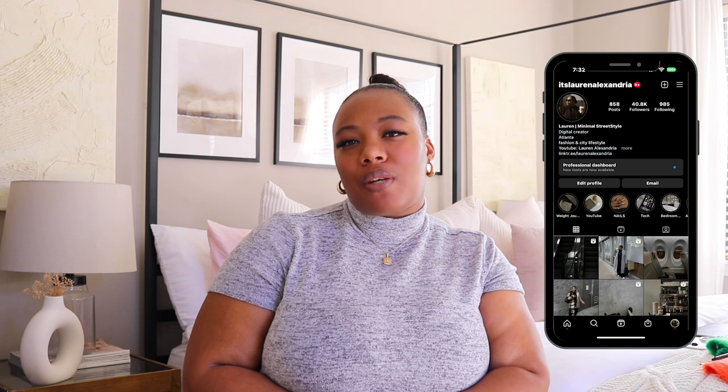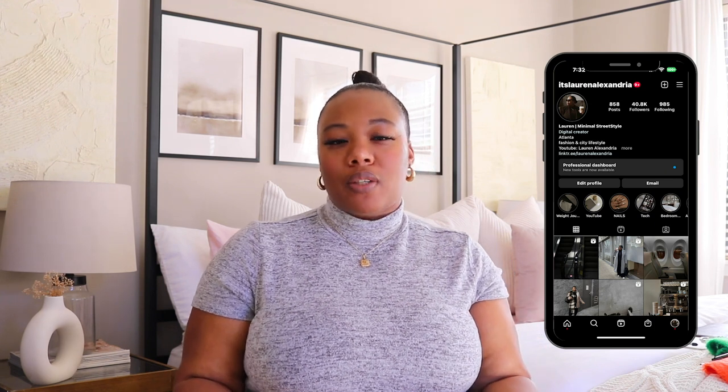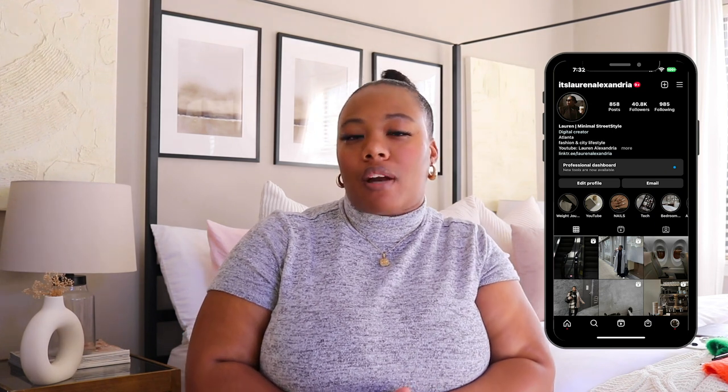Hi girlies, welcome back to a new video! If you're new here, my name is Zora Alexandria and I create content centered around fashion, wellness, and lifestyle vlogs. As you can tell by today's title, I have a huge Amazon haul for you guys — some Amazon must-haves, some stuff I swear by. It's been a while since I've done one of these, and the last couple of times you guys really loved them, so I decided to do another one.